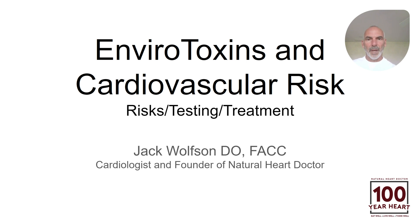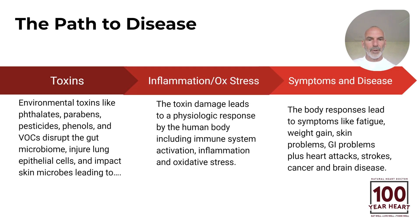I'm Dr. Jack Wolfson. I've been a board-certified cardiologist for over 20 years, and I'm the founder of Natural Heart Doctor. Let me show you how disease occurs.